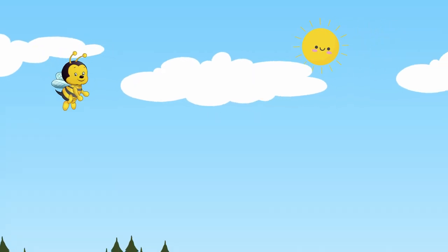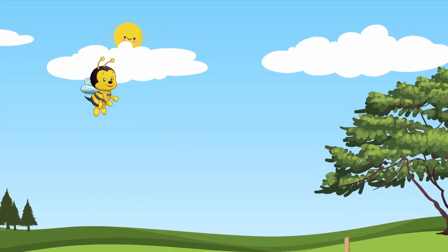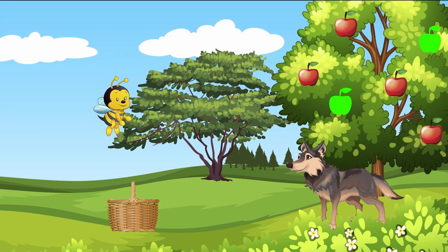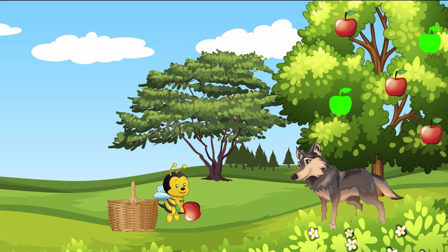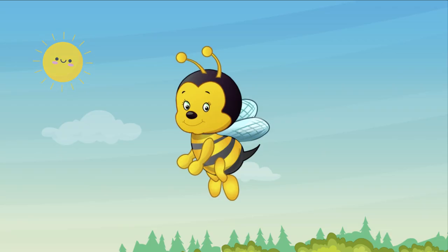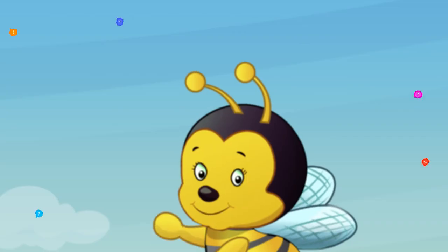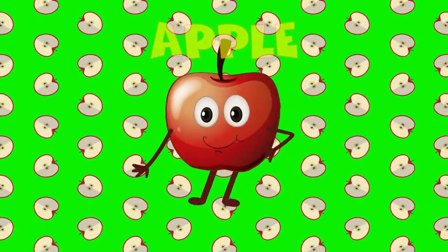It's yummy and it's sweet. It's growing on a tree. The quicker you recall its name, the sweeter it will be. It can be red, it can be green and fall down like a stone. And if you want to bite it, your teeth then must be strong. It's time to guess, so can you answer me? What is this fruit that's growing on a tree? Correct! It's an apple!